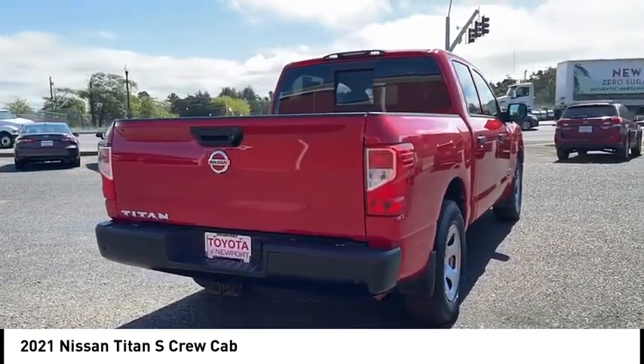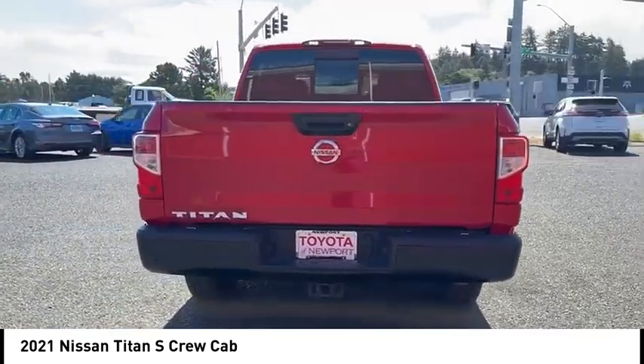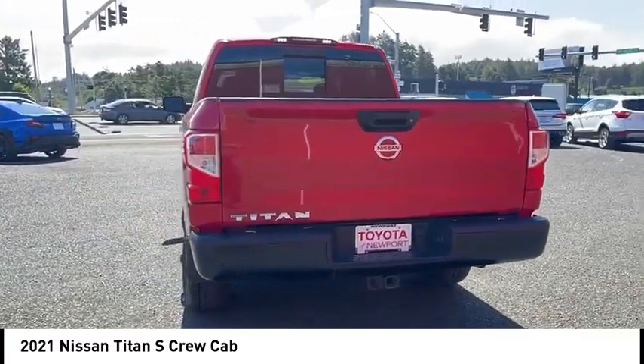This vehicle has less than 65,000 miles. Here are some of this vehicle's great options: sliding rear window,